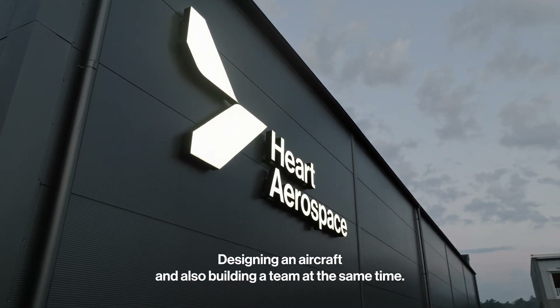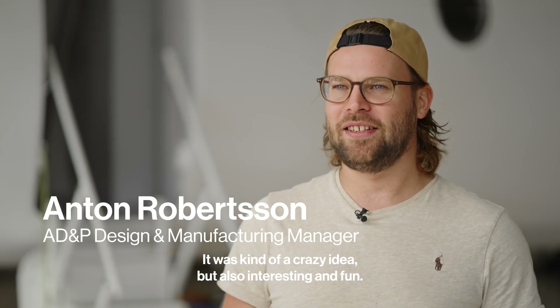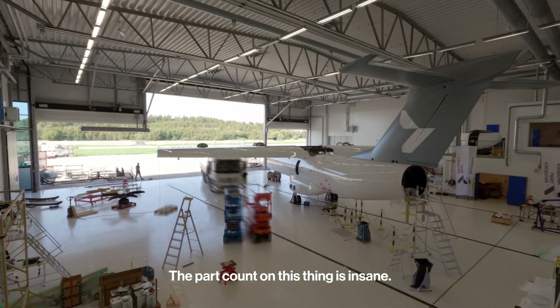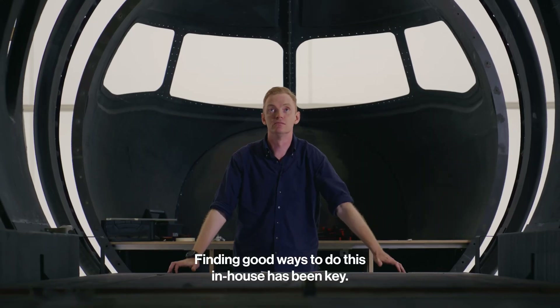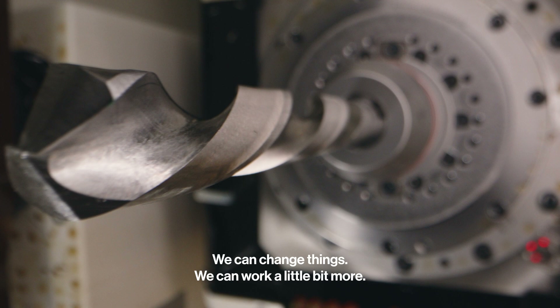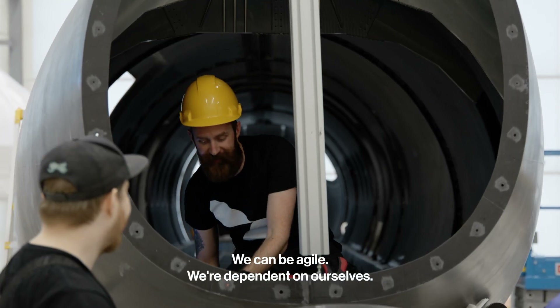Designing an aircraft and also building a team at the same time was kind of a crazy idea, but also insanely interesting and fun. The part count on this thing is insane — finding good ways to do this in-house has been key. We didn't have to wait or rely on others. We can change things, work a little bit more, be agile — we're dependent on ourselves.